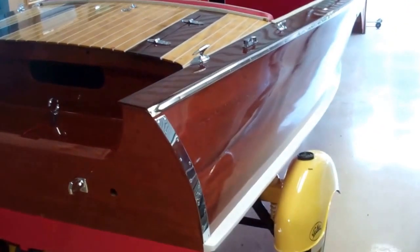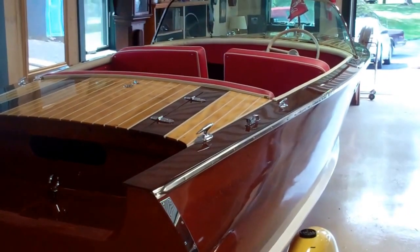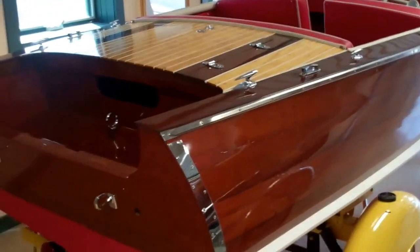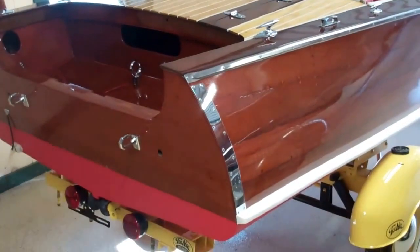She will be for sale, of course. I can't keep every one of these incredible boats we have been blessed to have the privilege of restoring.